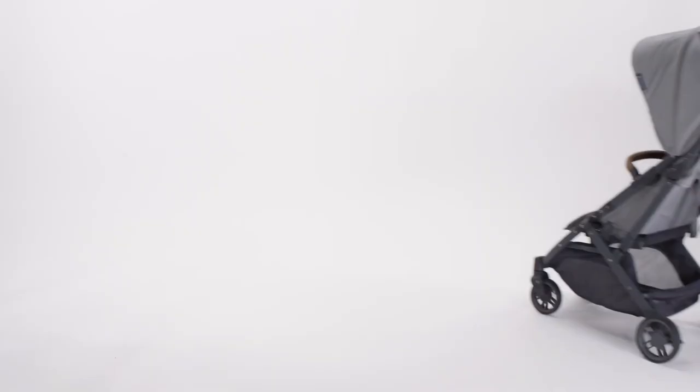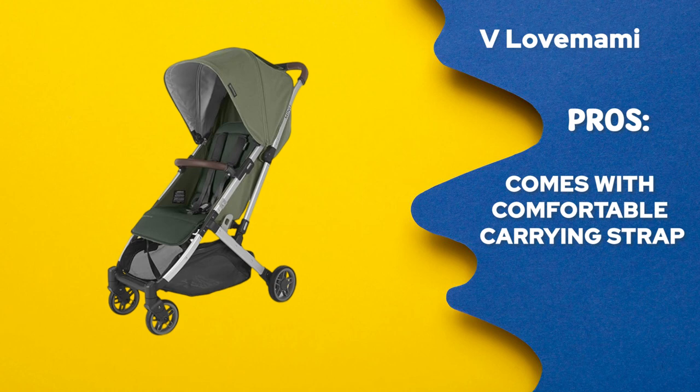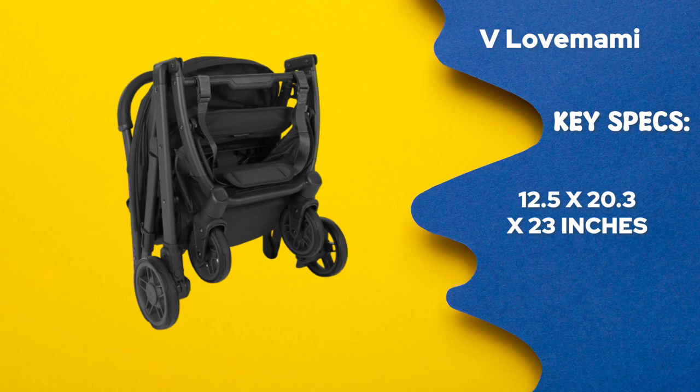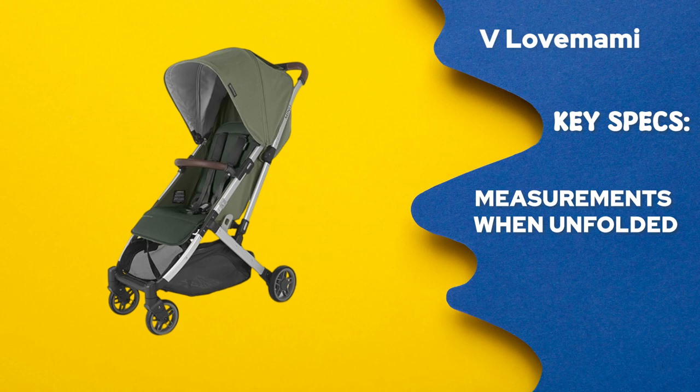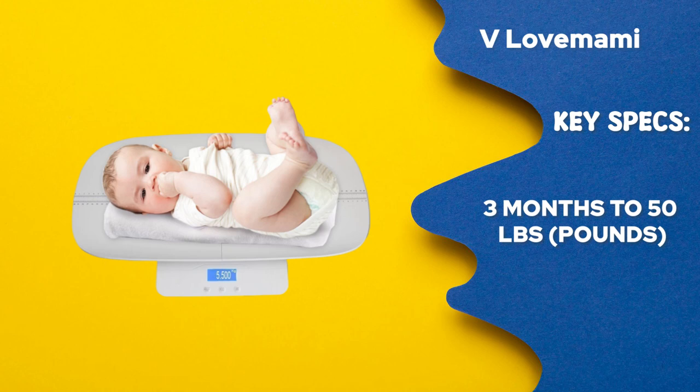Top pick for foldable convenience — UPPAbaby Minu V2 Stroller. Pros: 1. When folded, stands erect. 2. Comes with a comfortable carrying strap. 3. Has pockets to hold a phone, keys, and other minor necessities. Cons: 1. Inflexible handlebar. Key specifications — measurements when folded: 12.5 x 20.3 x 23 inches. Measurements when unfolded: 35.5 x 20.3 x 41 inches. Weight: 16.9 lbs. Supports kids from 3 months to 50 lbs.